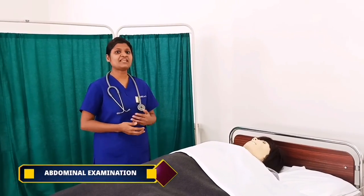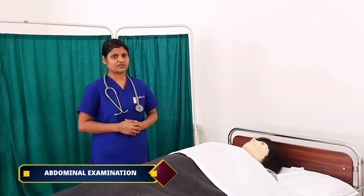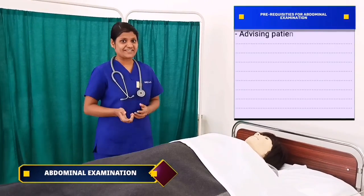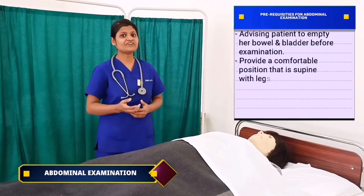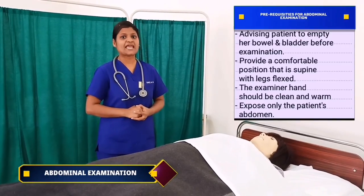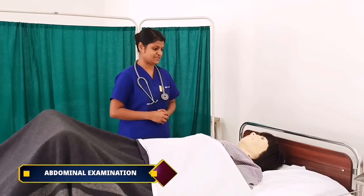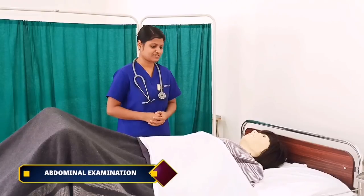Moving on to abdominal examination, we usually concentrate on uterus, bowel and bladder. Before moving, certain preparations should be made, such as advising the patient to empty her bowel and bladder before examination, providing a comfortable supine position with legs flexed, ensuring the examiner's hands are clean and warm, and only exposing the abdomen. Mrs. Navya, now I am going to do your abdominal examination, can I? Yes ma'am. Can I expose your abdomen? Sure ma'am.